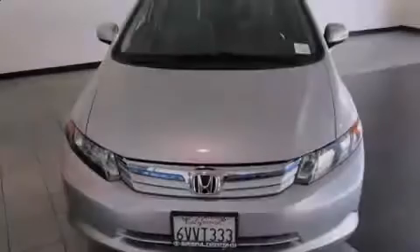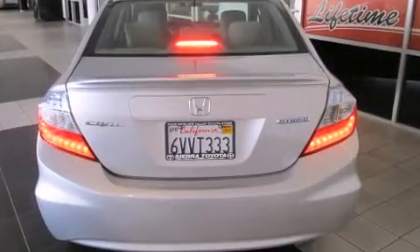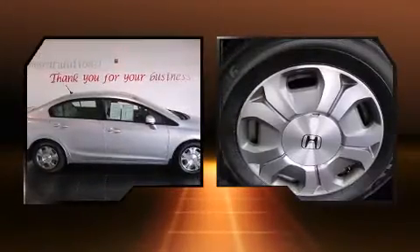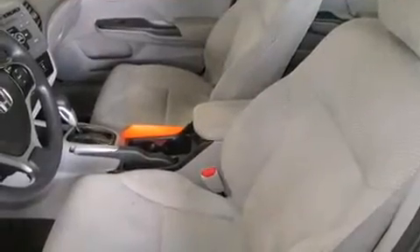Introducing the 2012 Honda Civic Hybrid. This four-door, five-passenger sedan just recently passed the 50,000 mile mark. Smooth gear shifts are achieved thanks to the efficient four-cylinder engine, and for added security, dynamic stability control supplements the drivetrain.